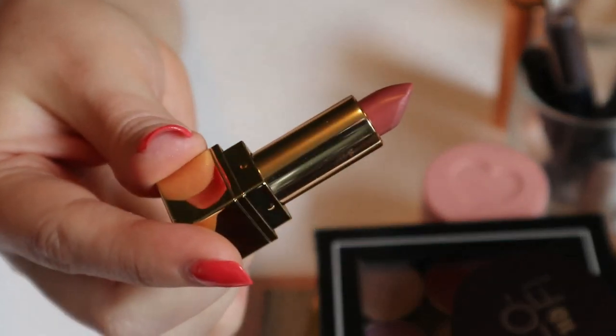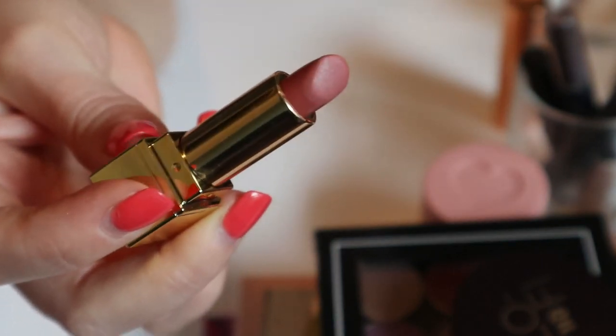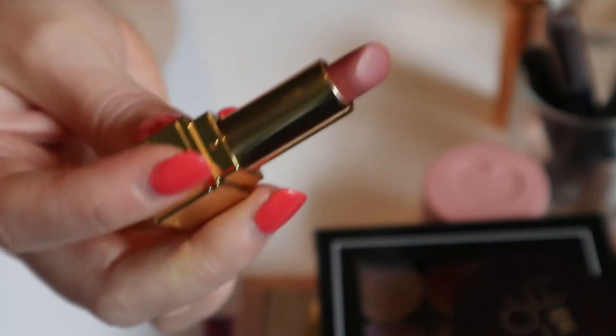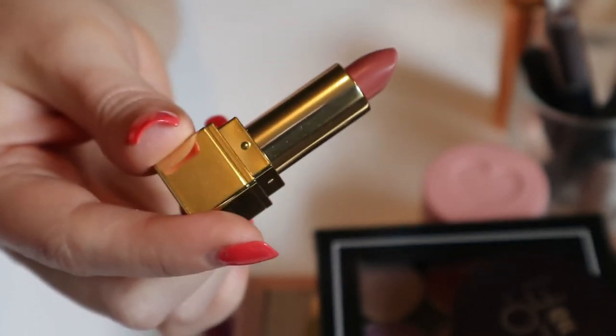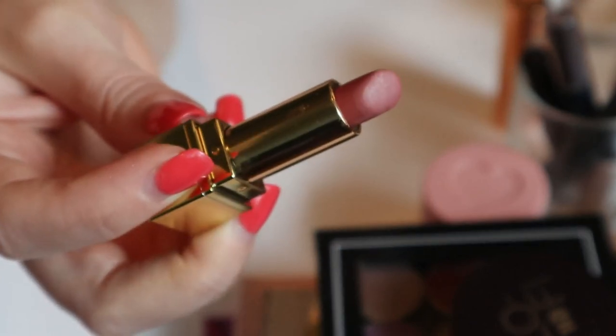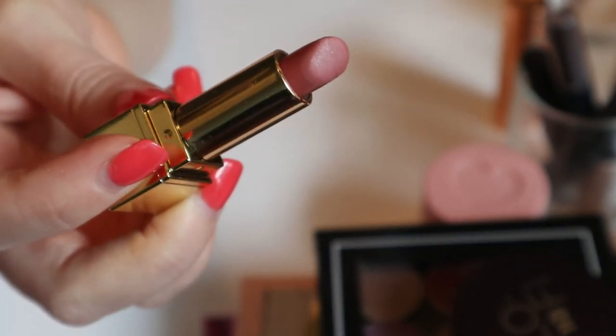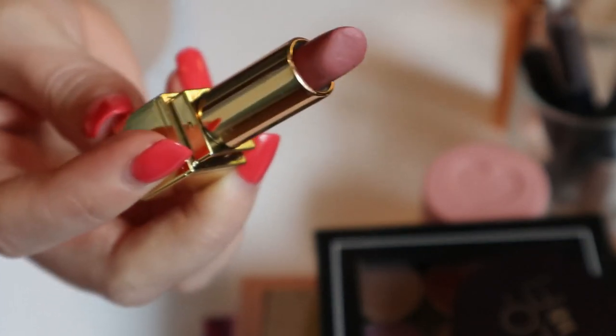I have a mini YSL — I think it's called Le Nu, number 70 — I really like this lipstick, it's actually one of my favorites. I would probably buy it in full size if I ever used it up, but let's be honest, that's probably never going to happen. I'm going to put this one back — I've used it enough and I know I like it.